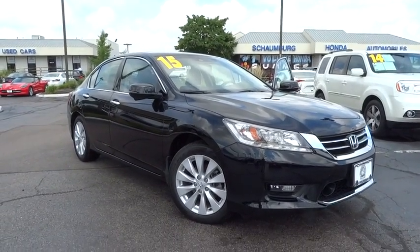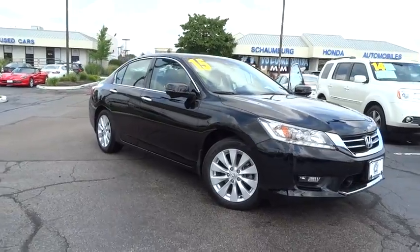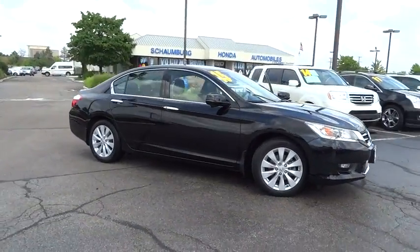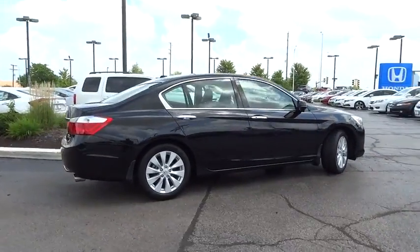The 2015 Honda Accord: ingeniously simple, yet overflowing with luxury and technological creativity — all that and more in the Accord. This vehicle has less than 20,000 miles.